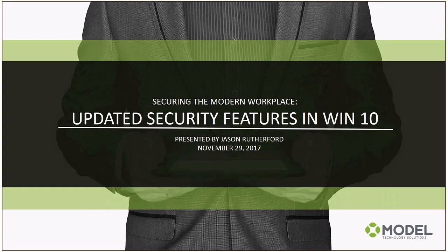Today we're focusing on the updated security features of Windows 10. We try to bring in subject matter experts — people actually in the field leveraging and deploying this technology every day. I'm very excited to introduce my colleague Jason Rutherford, managing partner at Model Technology, a strong Windows 10 and infrastructure partner headquartered in St. Louis. He'll take you through the lion's share of this presentation, with Q&A time at the end.